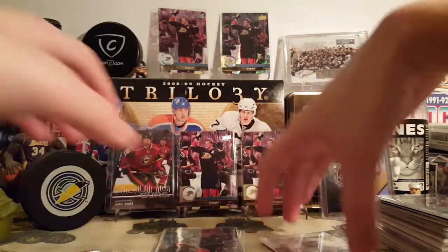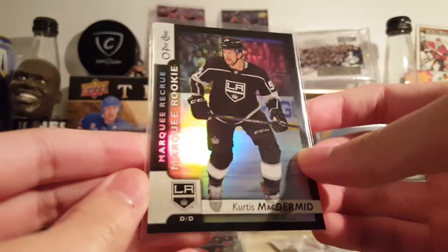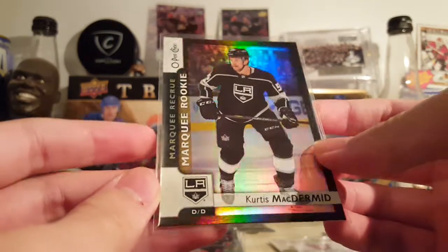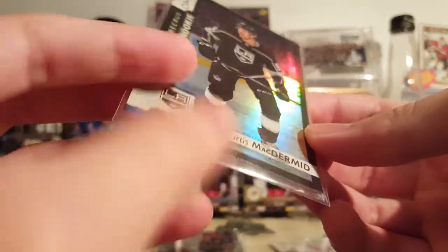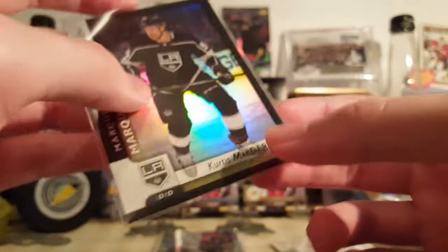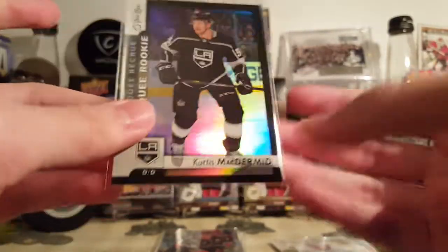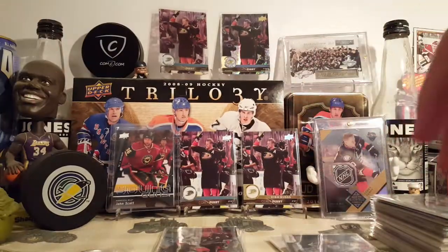That was like two bucks. Curtis McDermott, O-Pee-Chee Update, Black Rainbow Foil. It's got a bad corner — I was going to say good condition. I believe this was an e-pack card, 33 of 100. He doesn't have many cards, so I wanted to pick one up. It's a good-looking card too.